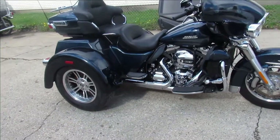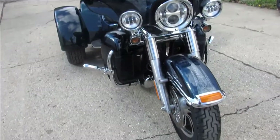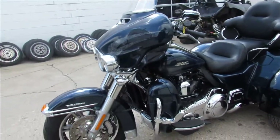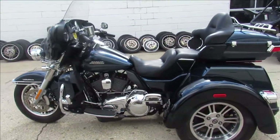Hey guys, ApprovalPowerSports.com here doing some videos on a Harley trike we just got in. If you know anybody out there looking for a trike, they don't stick around long, and this one here is super nice. It's a 2016 Tri-Glide. Only has 2,688 miles on it guys.